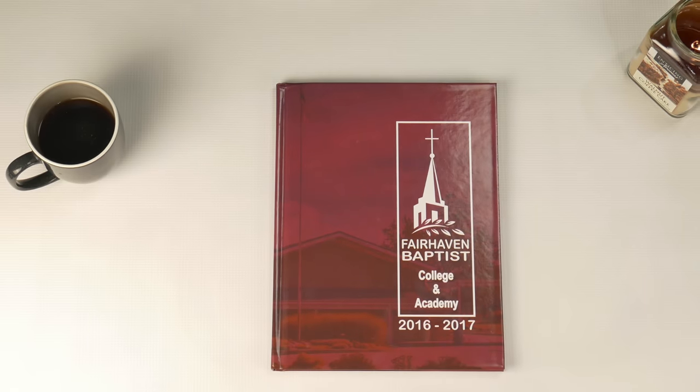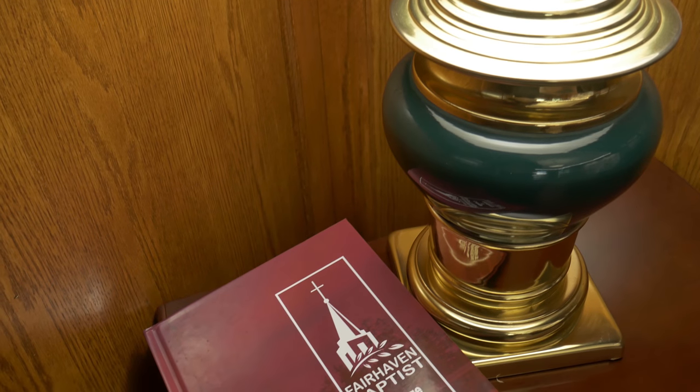You know, once in a while, something comes along that changes the way we live. A device so simple and intuitive, using it almost seems familiar. Introducing the 2018 Fairhaven Baptist College Yearbook. It's not a digital book, or an e-book, it's a book book.